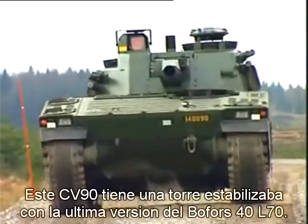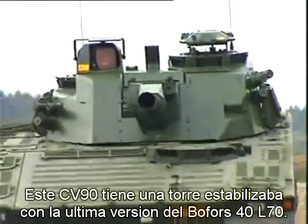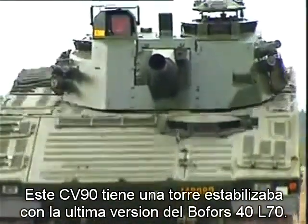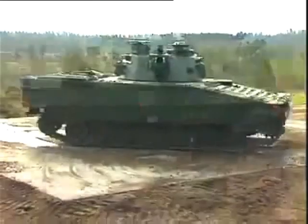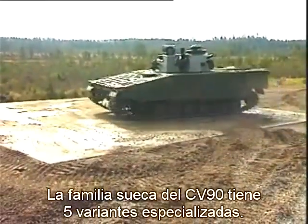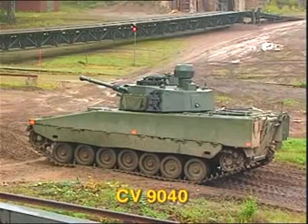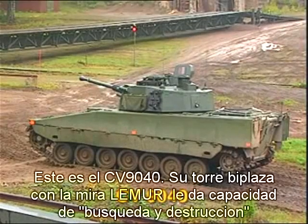This CV-90 has a fully stabilized turret with the latest version of the world-famous Bofors 40mm L-70 gun. The Swedish CV-90 family consists of five variants, each specially designed for various tasks on the battlefield. This is the CV-90-40.